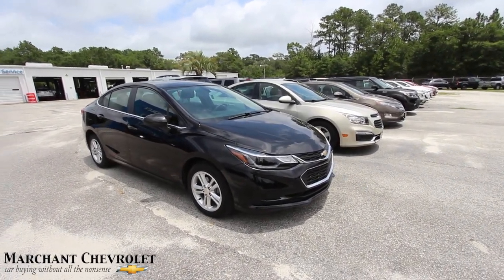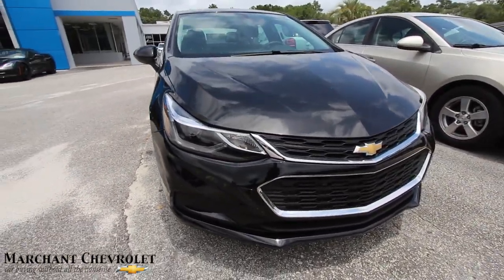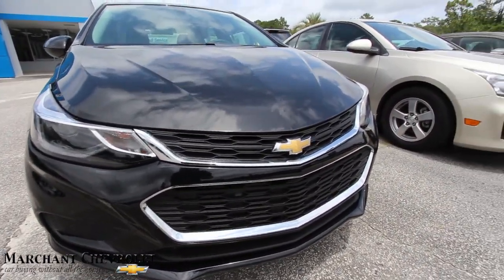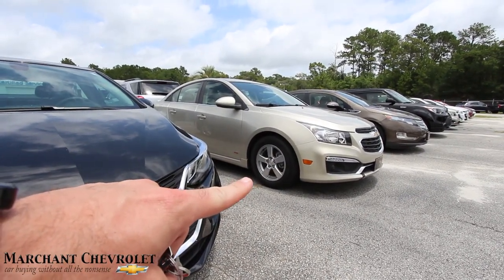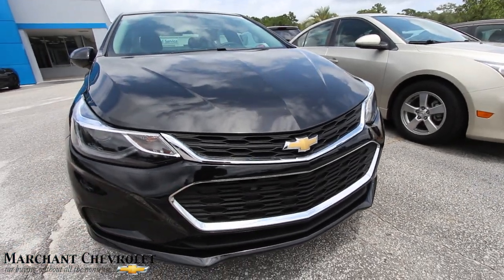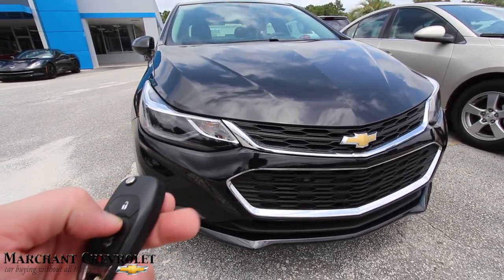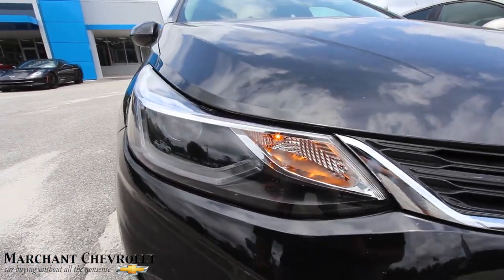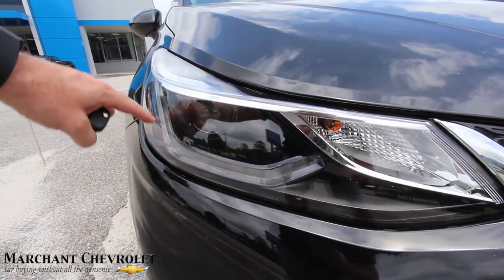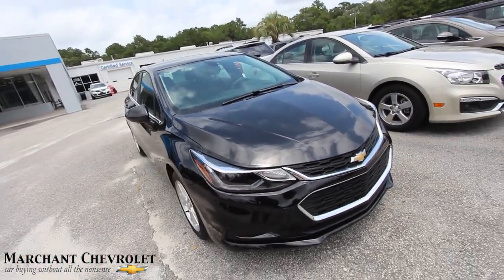The front end is looking pretty good on the 2017 Cruze. As you can see, it's definitely a major body style change from the older Cruze. This is the new Cruze right here, and it's pre-owned. Let's look at the lights for a second — it's going to have a nice eyelid thing going on with the projector lights. Chevy is really hooking it up on the lighting.